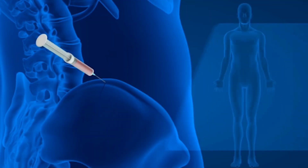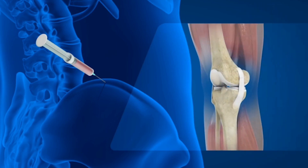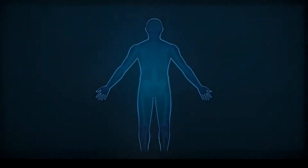Our treatments provide the highest quality tissue support matrix for joints, tendons, and ligaments. Growth factors and proteins stimulate the body's natural healing processes, leading to faster recovery times.